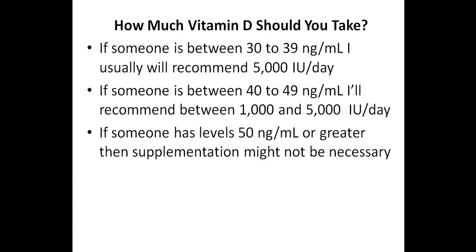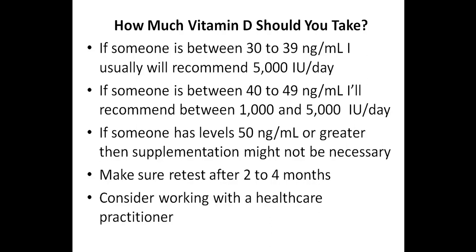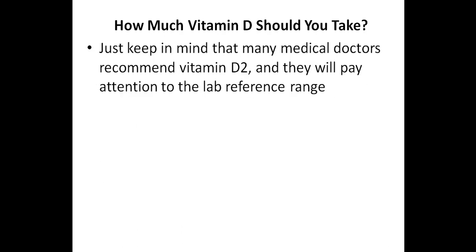If someone is not supplementing with vitamin D and they have a level of 50 nanograms per milliliter or greater, then supplementation might not be necessary. If someone does start taking vitamin D supplements, they will want to retest after 2 to 4 months. In most cases, if you follow the guidelines mentioned here, your vitamin D levels will be above 50 nanograms per milliliter. I should mention that you might want to consider working with a healthcare practitioner, but many medical doctors pay attention to the lab reference range and not the optimal reference range I discussed in this video.